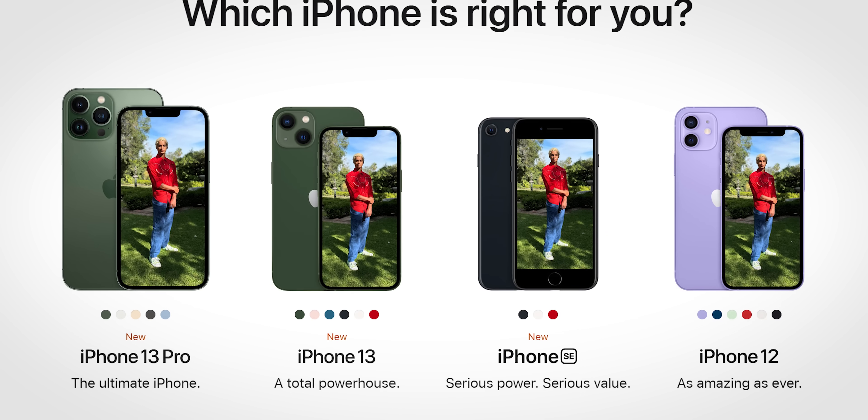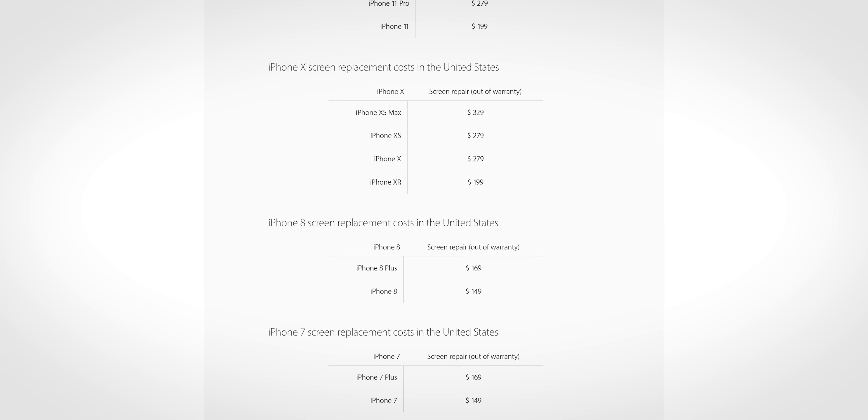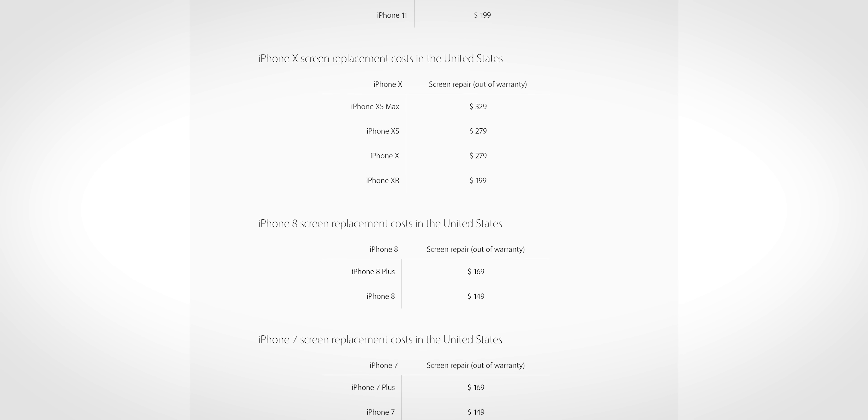Like, say, new devices — especially considering they also have pricing information on their website, which you can find if you dig hard enough. So we'll use numbers from there.